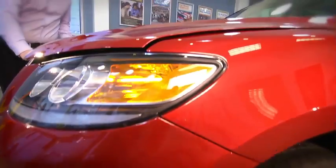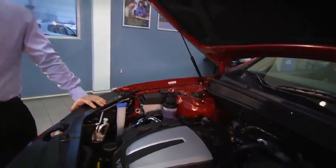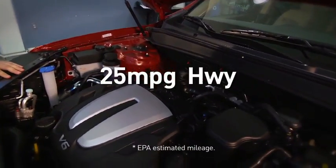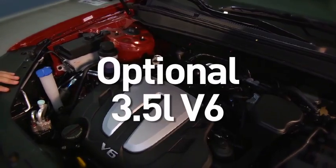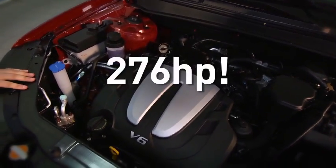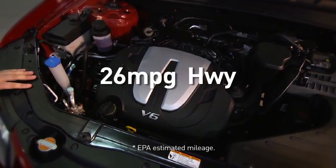The Santa Fe comes standard with a 2.4-liter 4-cylinder engine that puts out 175 horsepower, all while maintaining an impressive 25 miles per gallon on the highway. If you need that extra little bit of power, you can upgrade to the 3.5-liter V6 that puts out 276 horsepower, all while maintaining an even more impressive 26 miles per gallon on the highway.